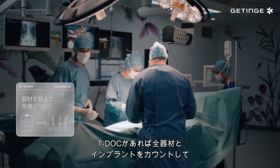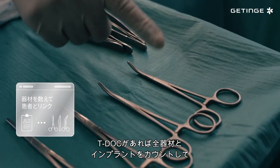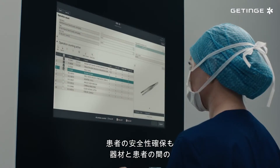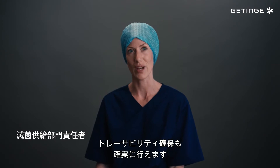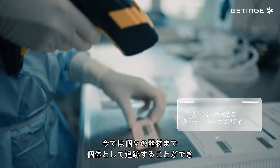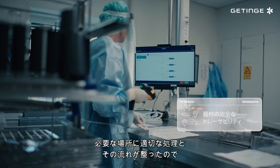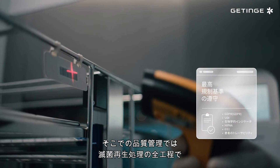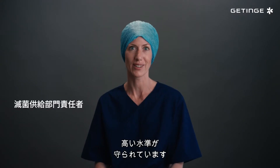TDoc enables us to count and link all instruments and implants to the patient, ensuring patient safety and full traceability of all instrument-patient interactions. Today we have tracking down to the individual instrument. And with better procedures and workflows in place, we're achieving compliance with the highest level of quality assurance throughout the sterile processing cycle.